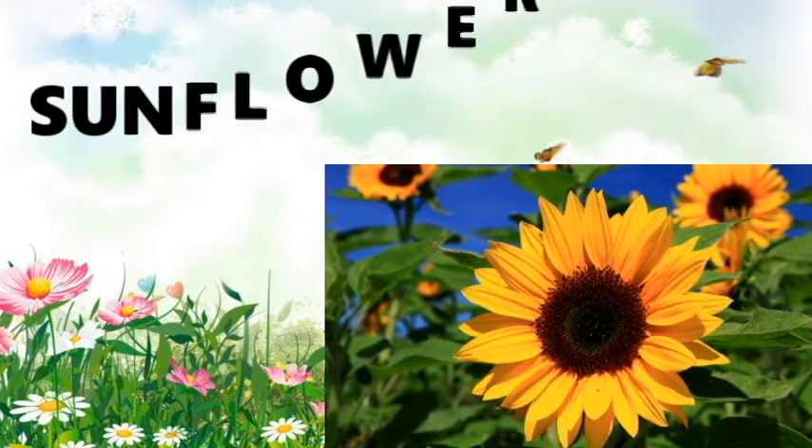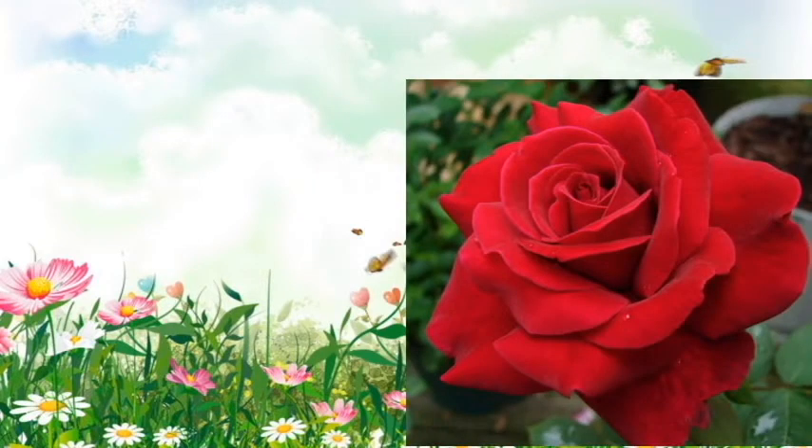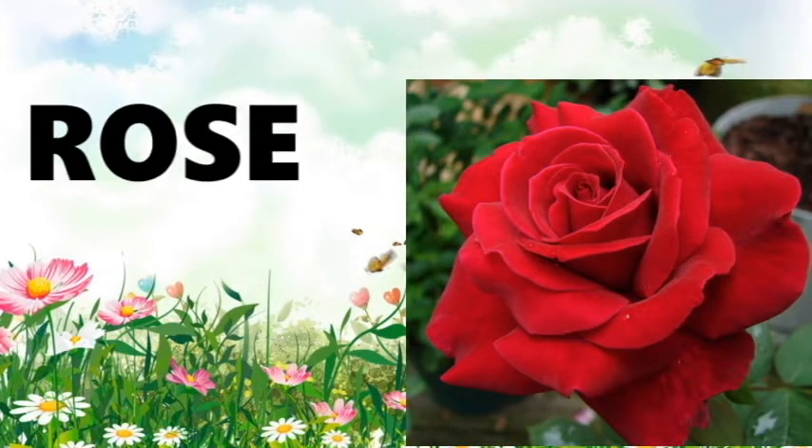Sunflower — S-U-N-F-L-O-W-E-R. Sunflower. Come on, dears: S-U-N-F-L-O-W-E-R. Sunflower. Rose — R-O-S-E. Rose. Come on, repeat after me: R-O-S-E. Rose.